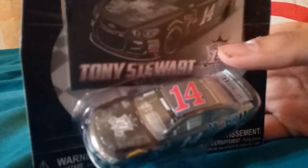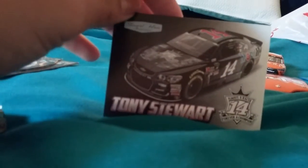Next up — Tony Stewart's Last Ride! We have two Last Rides in a row. Give me a second while I get this one open. With this one you do not get a hood — you get a trading card.